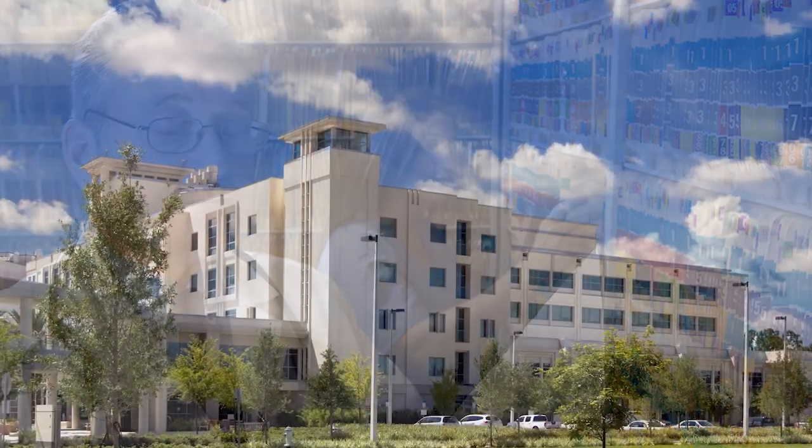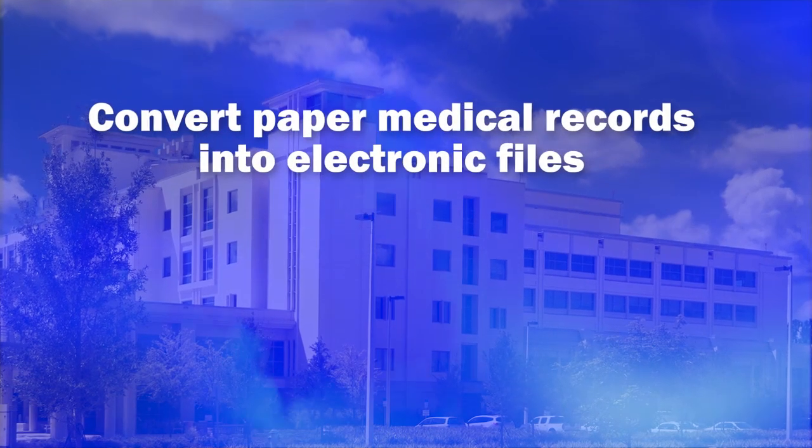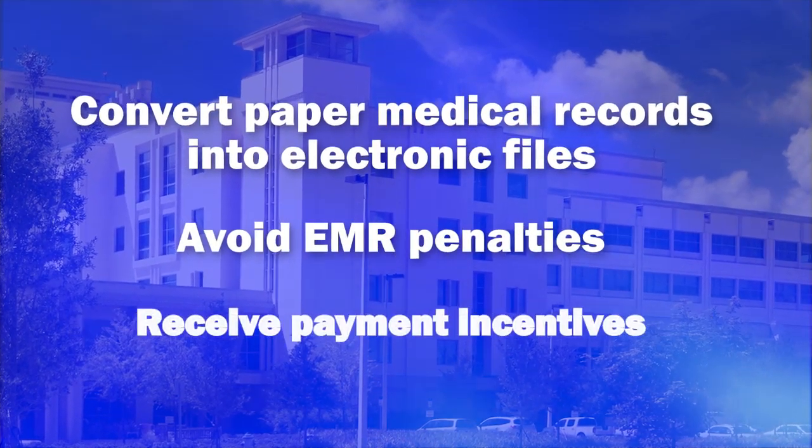For physicians and hospitals, BankTech's imaging services excel at converting paper-based medical records into electronic files, helping them adopt a better system to avoid EMR penalties and receive payment incentives.